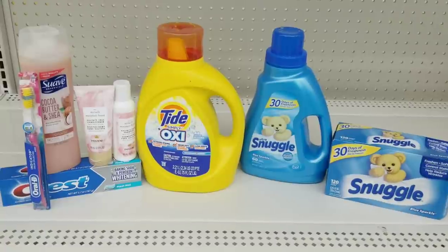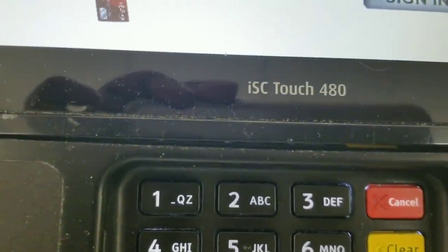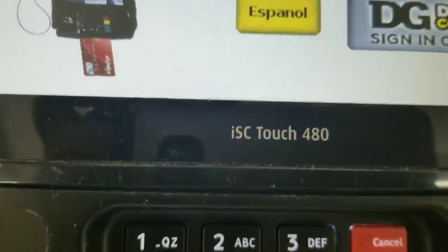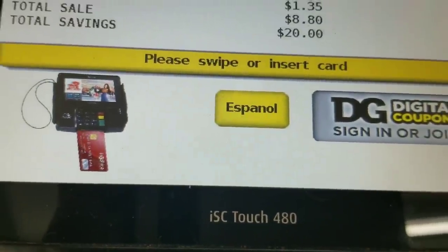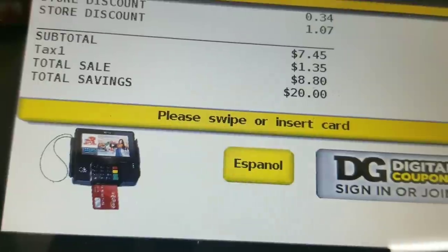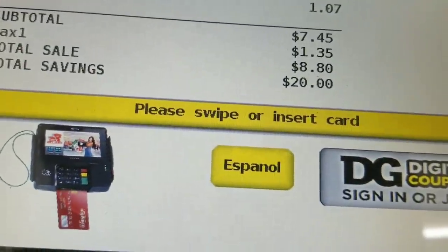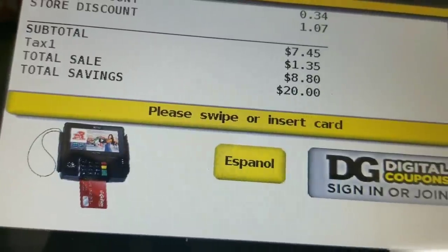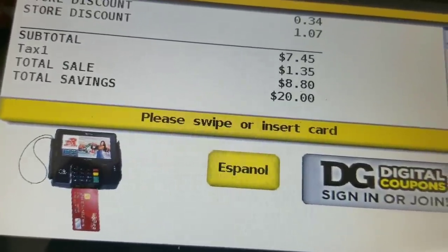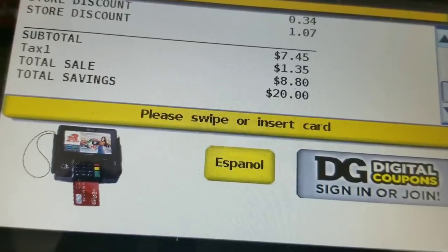Let's go to the register and see if my total comes out as planned for our first transaction. My total rang up a little bit more than what I calculated — it rang up as $7.45, so I'm going to go ahead and pay.